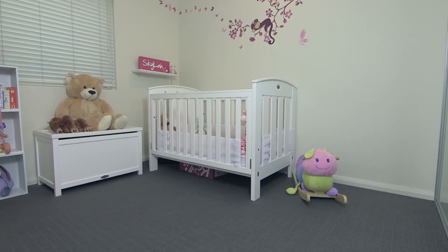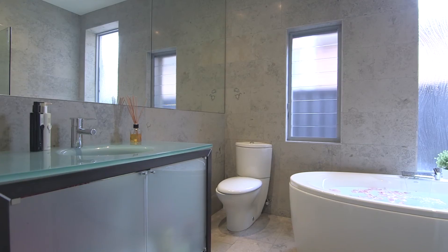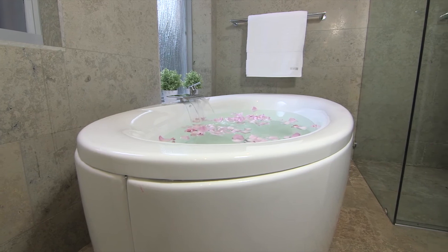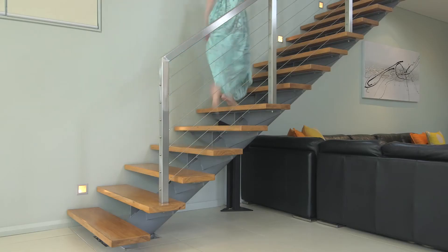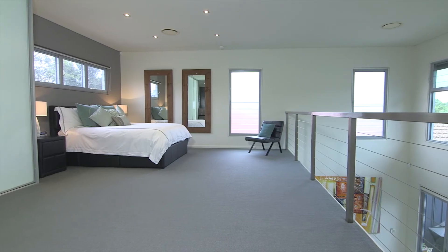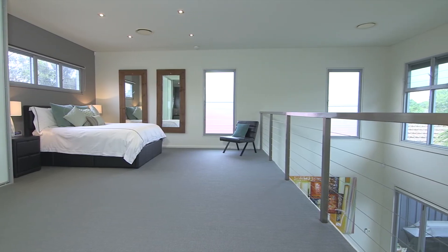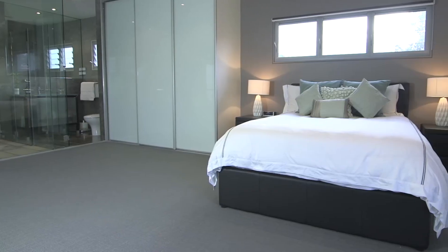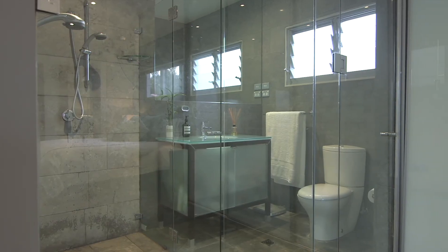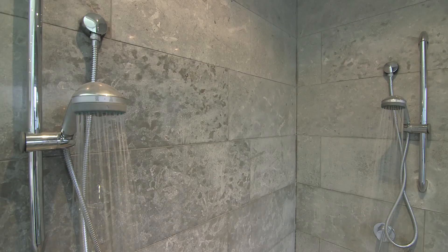There are three bedrooms downstairs and a lavish bathroom with natural limestone walls and a blissful deep bath. These stairs lead you to a fabulous New York loft style master bedroom that takes up the whole mezzanine floor — a wonderful indulgent space. The ensuite is the perfect accessory, dark and sexy with a his and hers double shower.